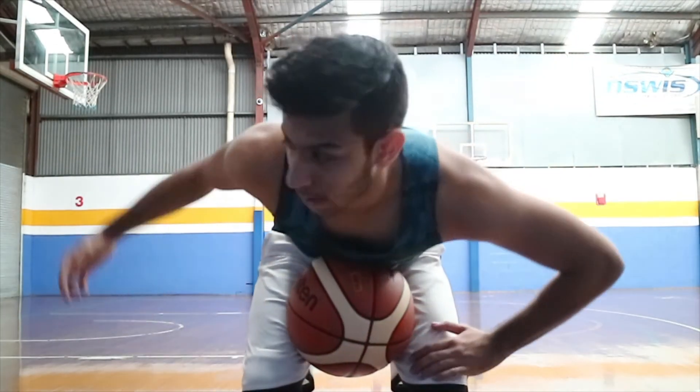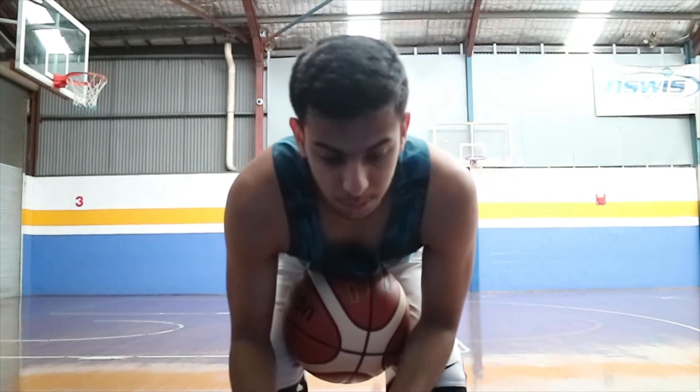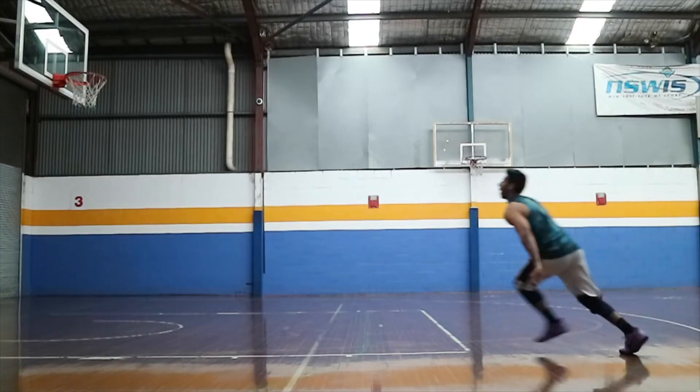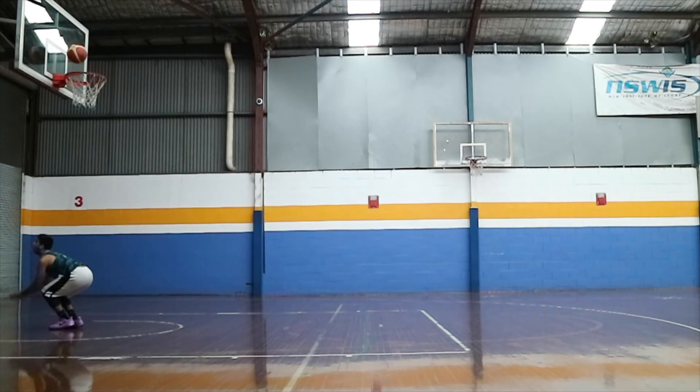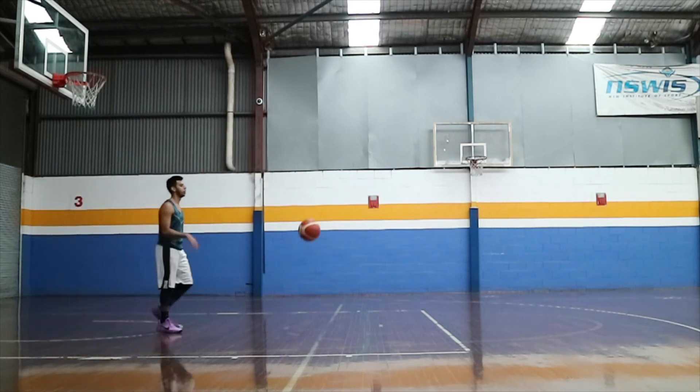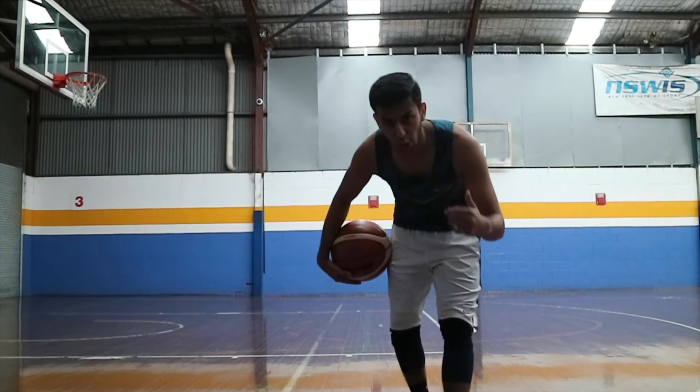Still jumping a little close on some attempts — really trying to keep my feet outside that semi-circle. Sometimes I can, sometimes I just mess up my technique, so just trying to make that more consistent. Decent attempt but jumped too close.